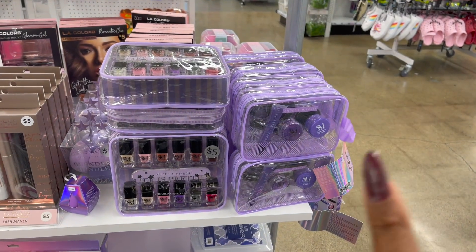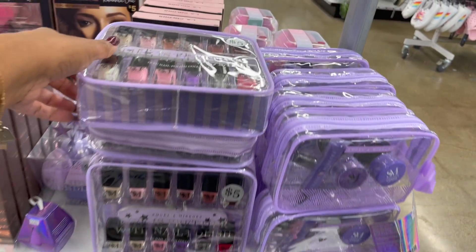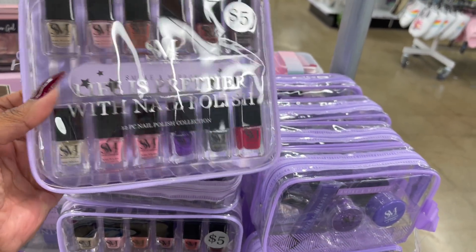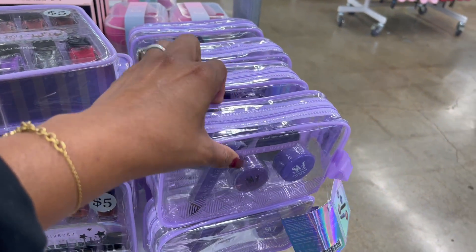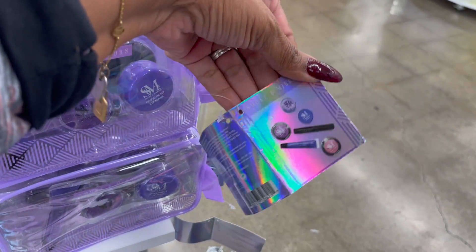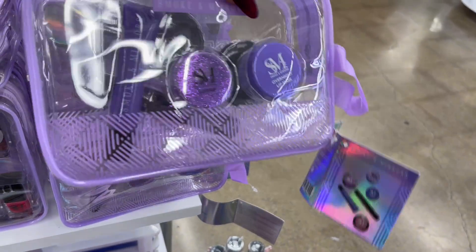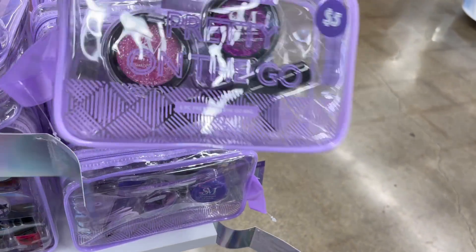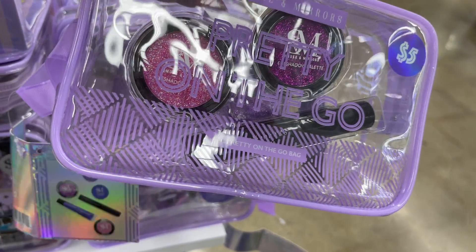More great Christmas stocking stuffers! They have Life is Pretty nail polish — the Smoke and Mirrors set with 12 pieces for five dollars. They also have a Smoke and Mirrors gift set: lip scrub, overnight lip mask, glitter, mascara, and two eyeshadow palettes for five dollars.